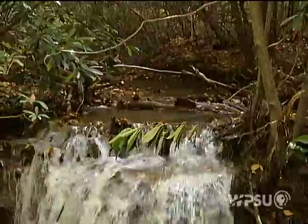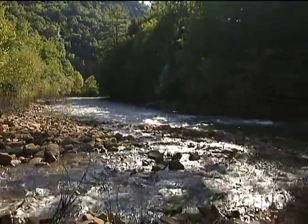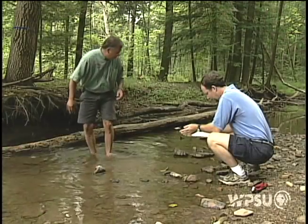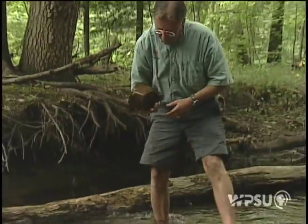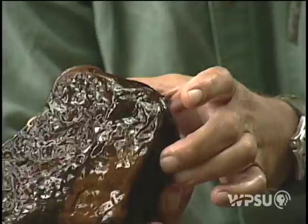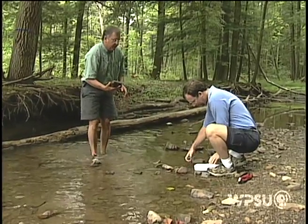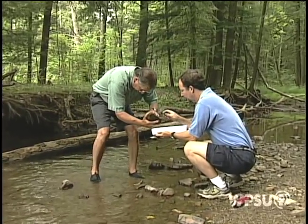Pennsylvania boasts more miles of rivers and streams than almost any other state. Chances are you live near one that may also serve as your local water source. The whole idea of the watershed assessment here is to get people down to the water. We want to see what story this water can tell us — this water that's flowing in Shavers Creek here today.